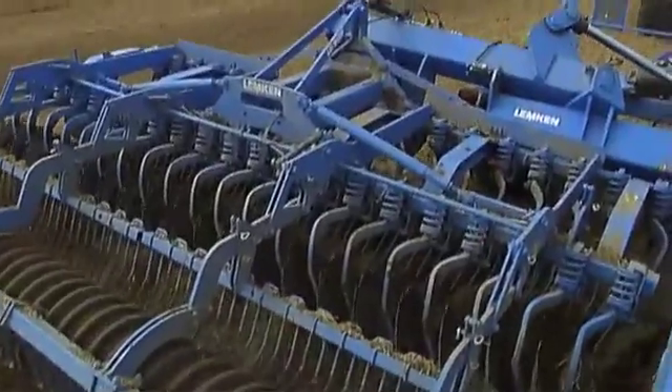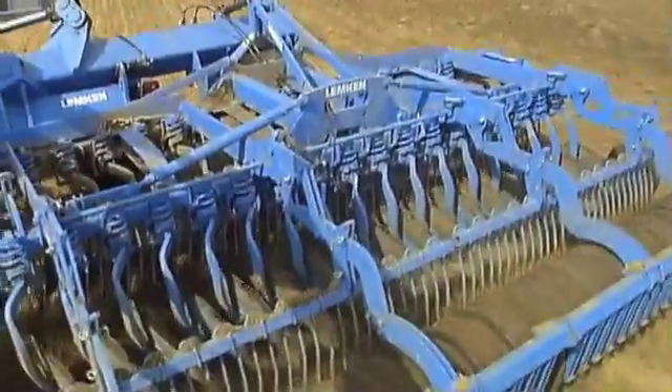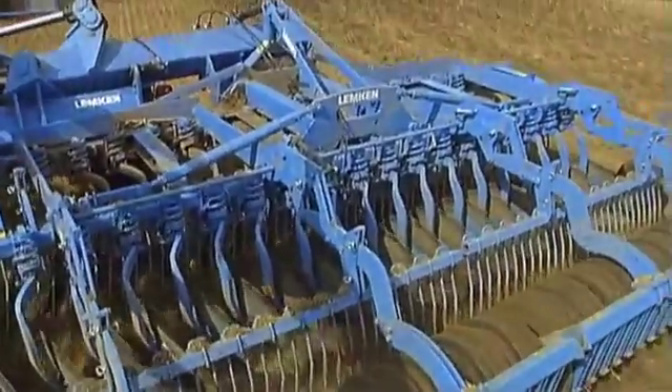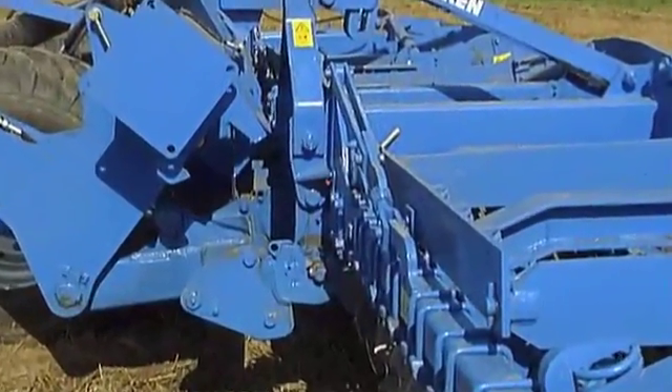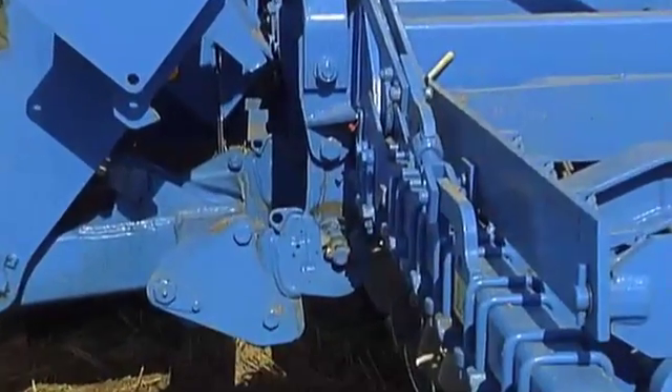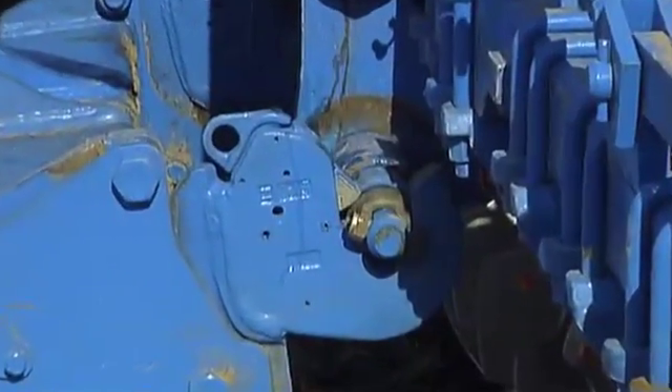Whether working with a compact disc harrow, seedbed combination, or cultivator, each piece of equipment can be employed interchangeably with the Gigant 12. Even when there are problems with your 400 horsepower tractor, work can continue — simply unhitch the two units and use them independently with two smaller tractors.